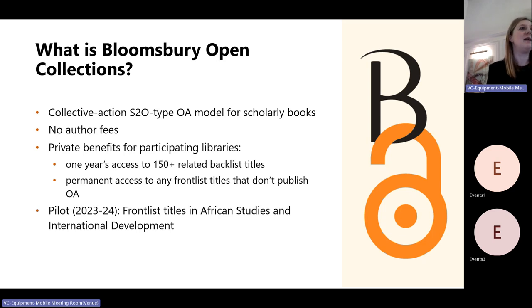Essentially we're trying to make monographs available open access at no cost to the author, by asking libraries instead to contribute to those costs. Libraries that participate get one year's access to more than 150 related backlist titles and a guarantee of permanent access to any frontlist titles in the event that we don't raise enough funds to make all of them open access.